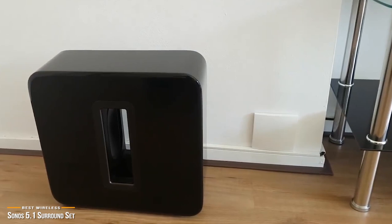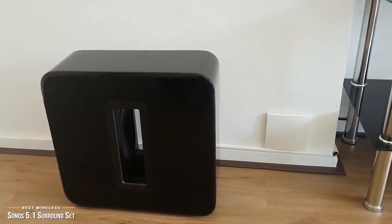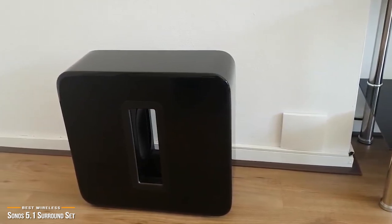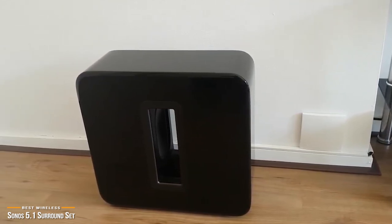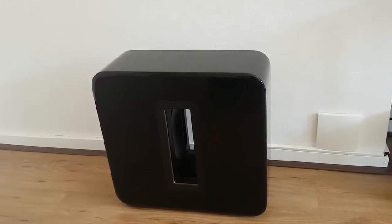Although the Sonos 5.1 surround set is on the high end of the pricing spectrum, the amazing benefits of this system easily outweigh the price tag. If you can afford it, this is an investment in a unique piece of ultimate wireless technology that is super convenient and quick to set up. Sonos blends quality, design, and performance with the convenience of wireless technology and is worthy of its price tag.